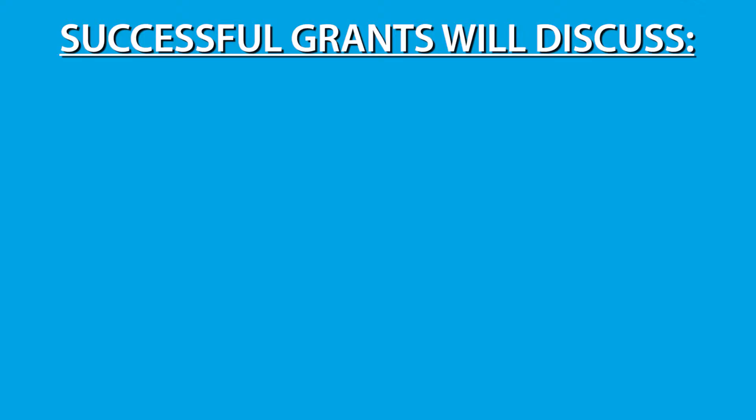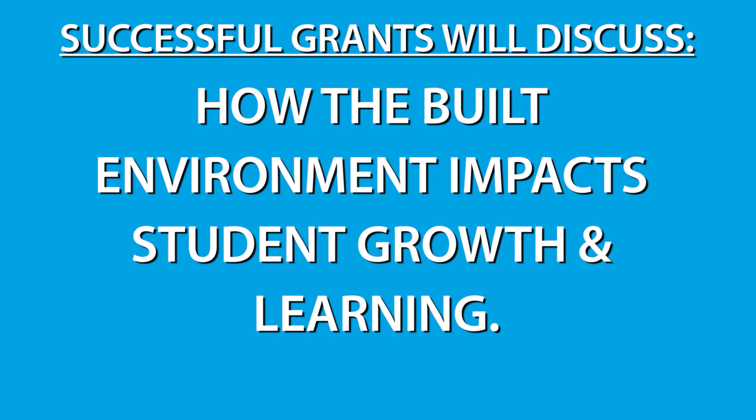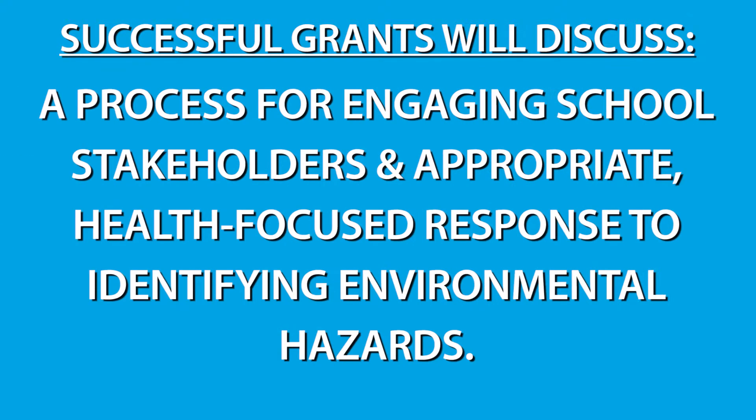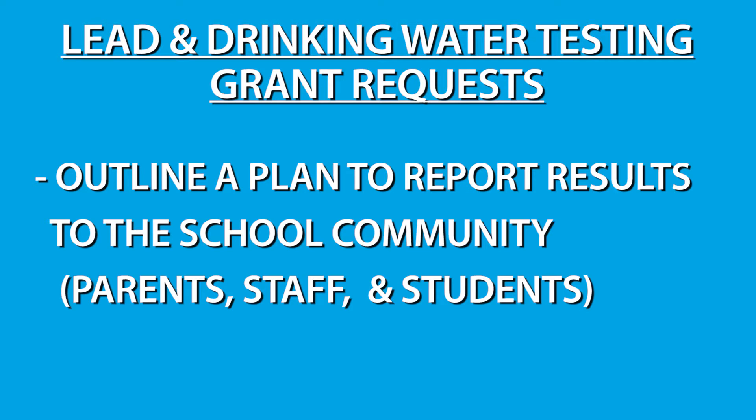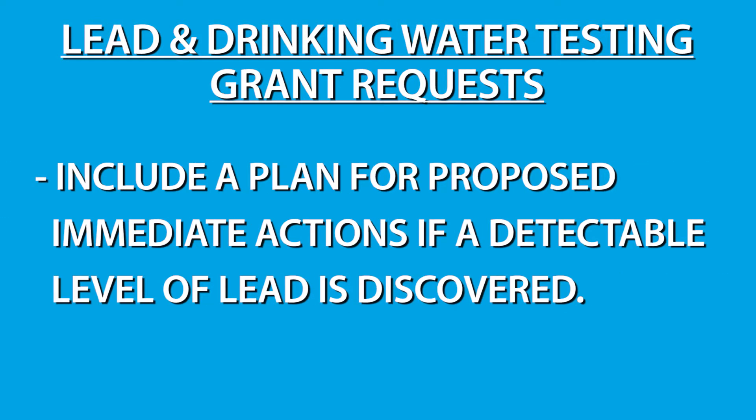Successful grants will discuss how the built environment impacts student growth and learning. They will also discuss a process for engaging school stakeholders and an appropriate health-focused response to identifying environmental hazards. For instance, a school requesting a grant for lead and drinking water testing will outline a plan to report results back to the school community, including to parents, staff, and students. It will also include a plan for what remedial actions they might take if an outlet is found with a detectable level of lead.